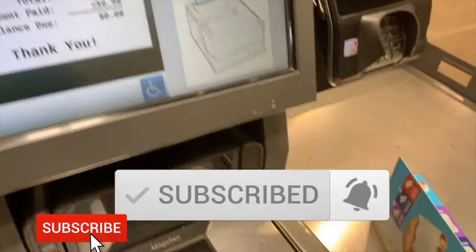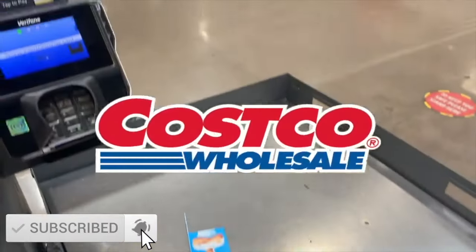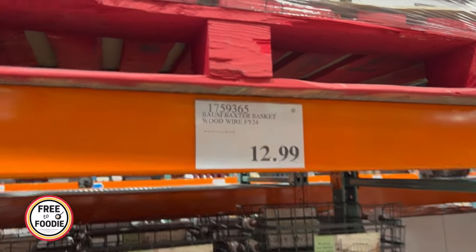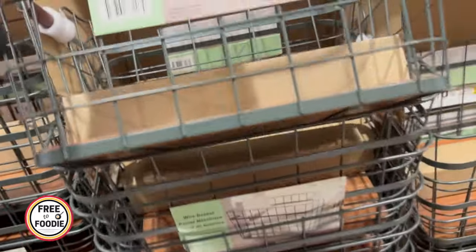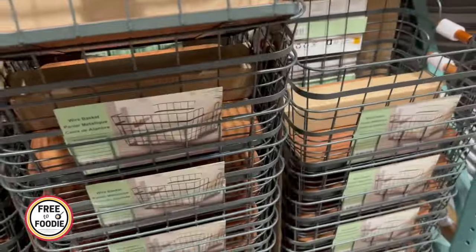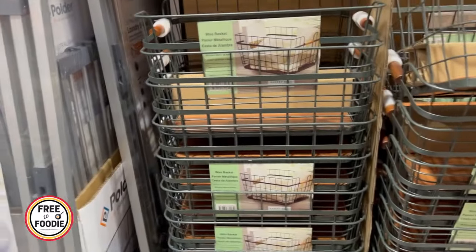Please give it a big thumbs up and subscribe — it really helps us bring you these videos. Now let's get back into it. They also have these really cool rustic baskets at $12.99. The reason I'm highlighting them is there's an asterisk, which means that item is not coming back — it's going to be discontinued. I think you're going to absolutely love these.